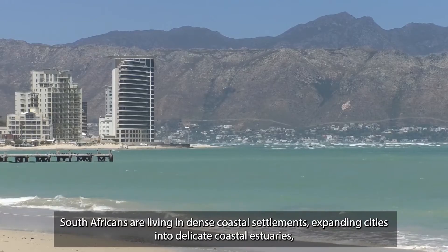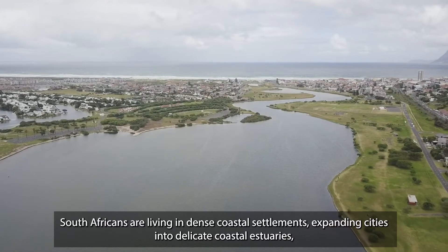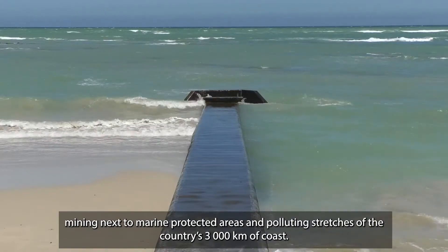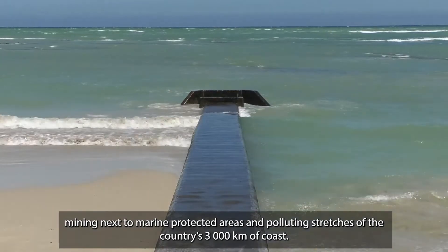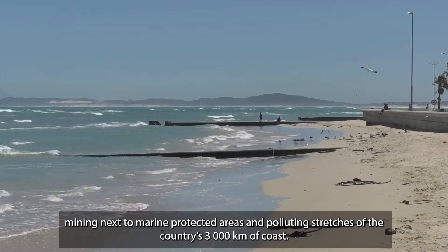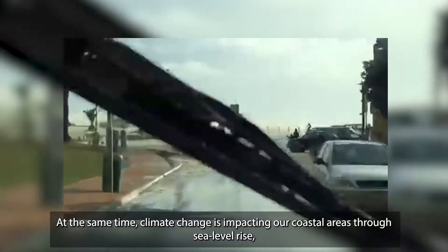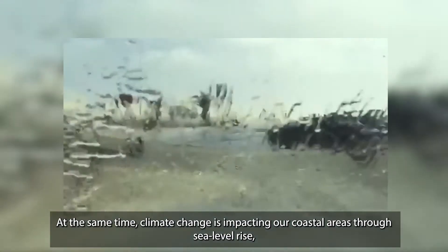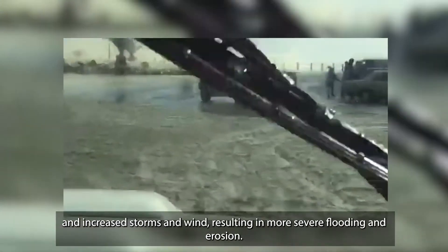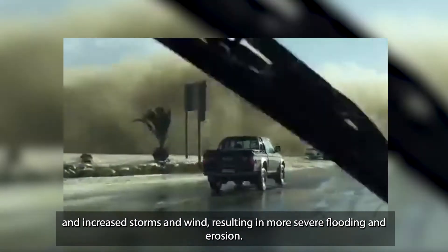South Africans are living in dense coastal settlements, expanding cities into delicate coastal estuaries, mining next to marine protected areas, and polluting stretches of the country's 3,000 km of coast. At the same time, climate change is impacting our coastal areas through sea level rise, increased storms and wind, resulting in more severe flooding and erosion.